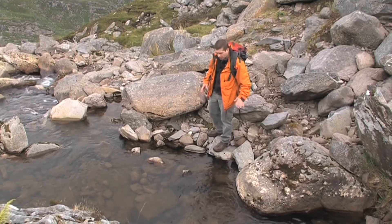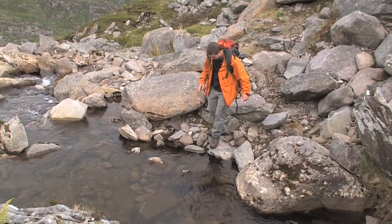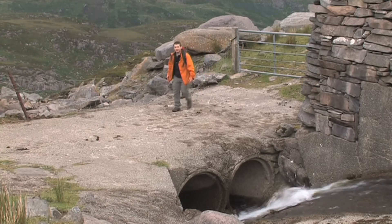Twenty minutes into this walk you should come across this stream, which unfortunately has to be crossed. So why make life difficult for yourself? Just cross the bridge.